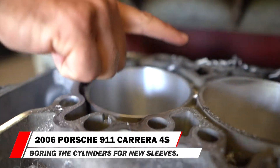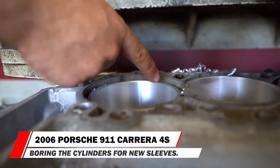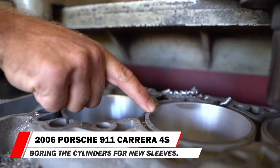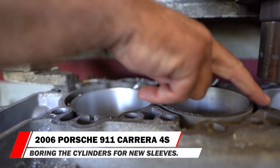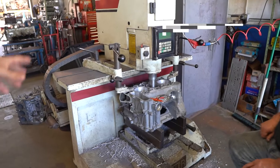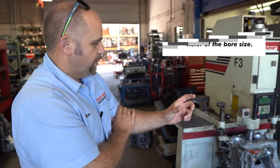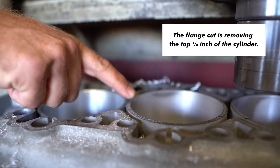This cylinder is now totally done being bored, and the deck height is being lowered to receive the flange. Now we move on to this one — you can see the difference of how much material has been removed. All the others will have the same exact machining. The final cut sets the final diameter of the bore size, and then the flange cut takes off the top quarter inch of the cylinder.